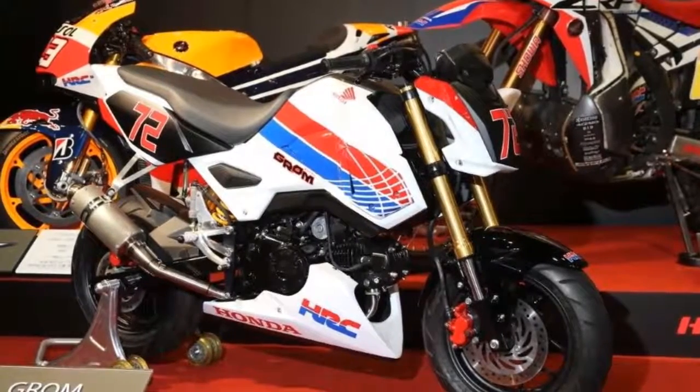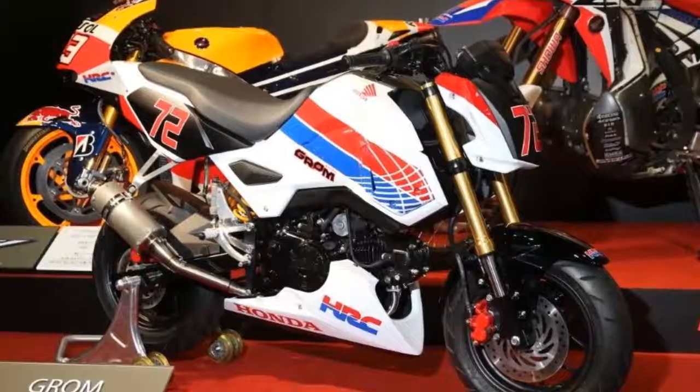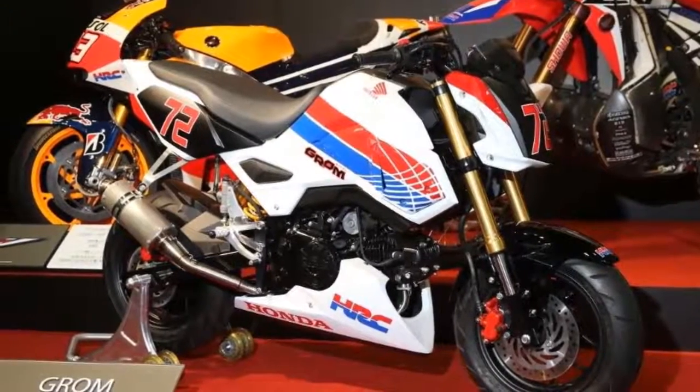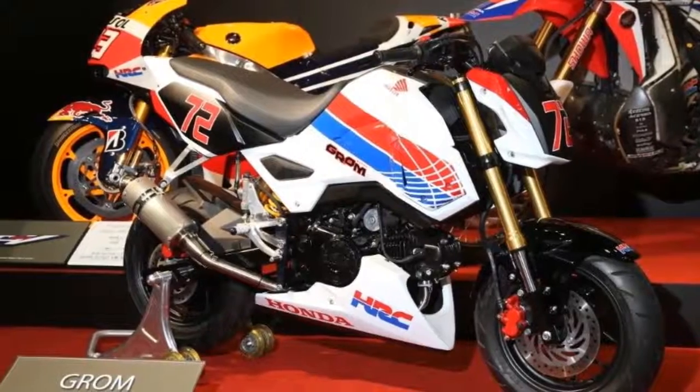Honda MSX125 Custom. The bike was seen in public for the first time at this weekend's Osaka Motorcycle Show in Japan.